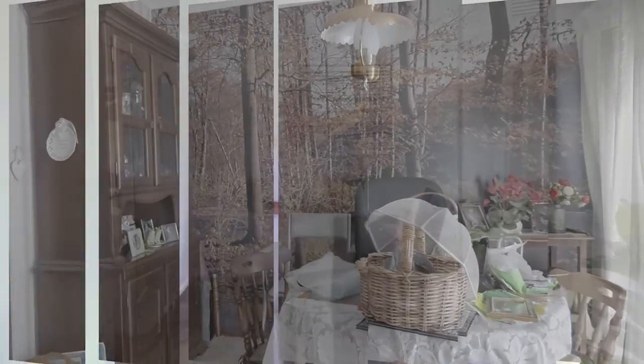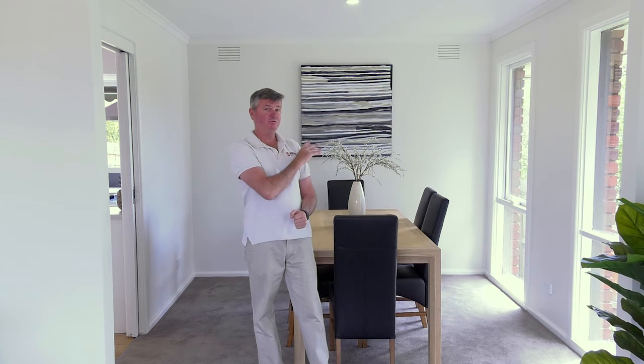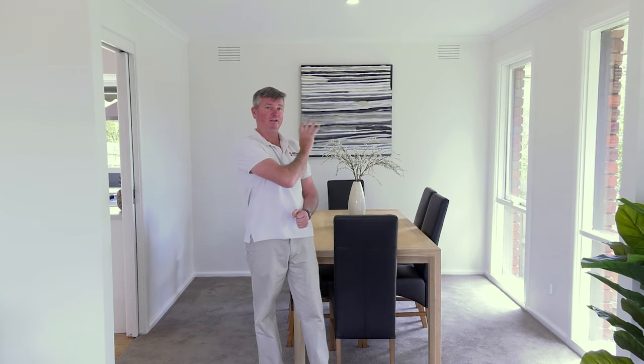So what have we done here in the dining room? We removed the archway. The archway was still holding this house back. We've taken it out and square set to master. Look at the amounts of light now going from one room to the other. No more feature wall, no more wallpaper from that lovely forest look — all perfectly clean lines.